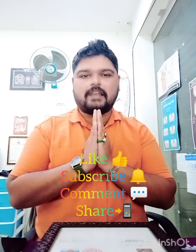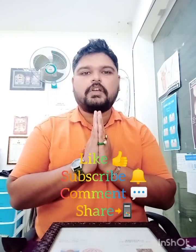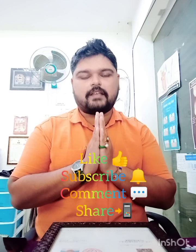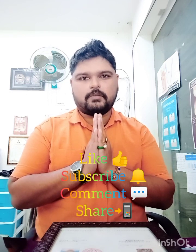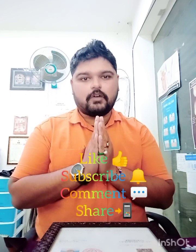Bhagwan aapka jeevan mangalmay kare. Subh naya saal aapke liye ho — Happy New Year 2024 in advance! Thank you so much, I love you all.